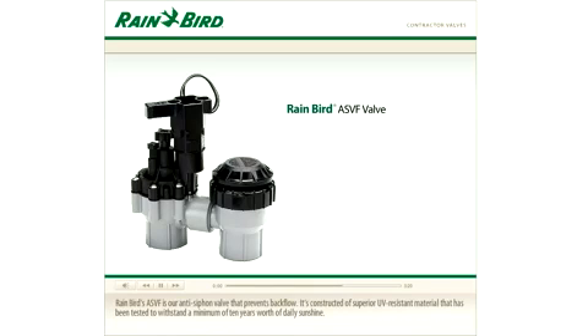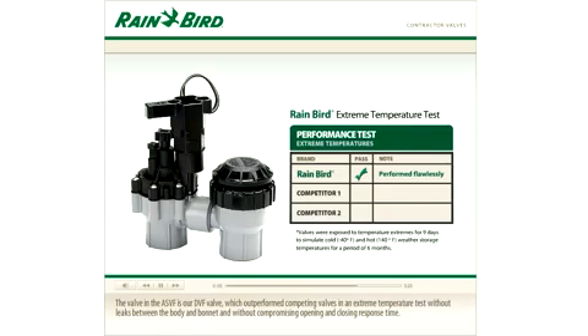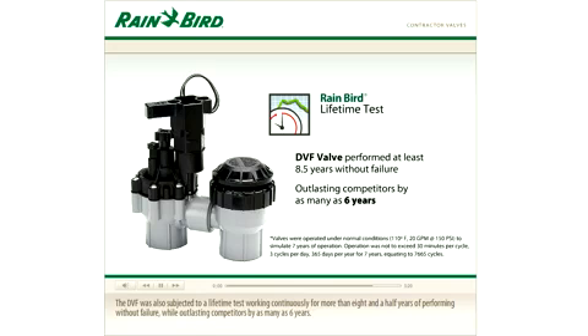Rainbird's ASVF is our anti-siphon valve that prevents backflow. It's constructed of superior UV-resistant material that has been tested to extend a minimum of 10 years' worth of daily sunshine. The valve inside the ASVF is our DVF valve, which outperformed competing valves in an extreme temperature test without leaks between the body and bonnet and without compromising opening and closing response time. The DVF was also subjected to a lifetime test, performing continuously for more than eight and a half years without failure, while outlasting competitors by as many as six years.